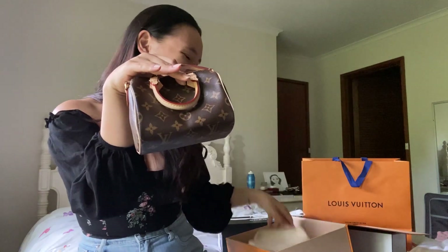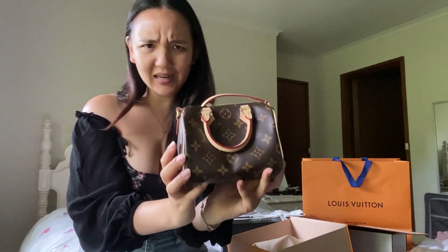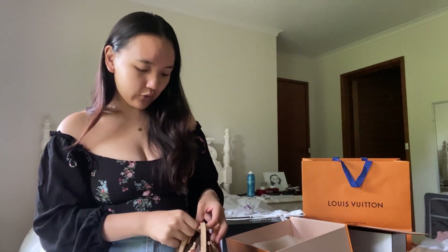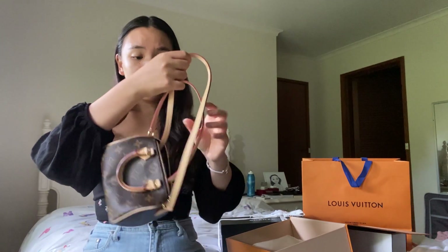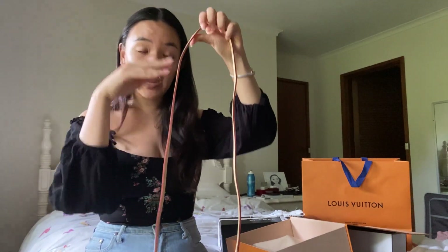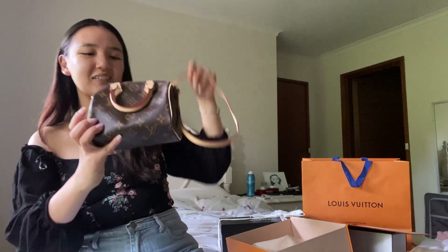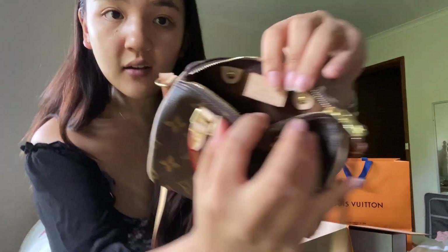It is the Nano Speedy! Oh my gosh, it's so cute and little! So yes, this is the Louis Vuitton Nano Speedy. As I said, I had to order this back in August and it just came in December — a four-month wait and I'd already paid in full. Oh my gosh, this one is made in France — I don't know if you can see that little tag.